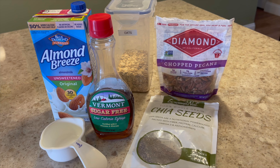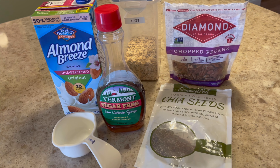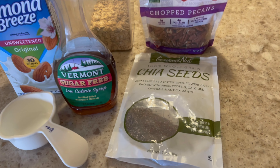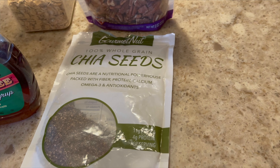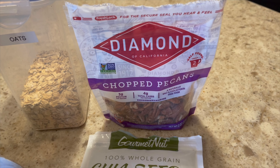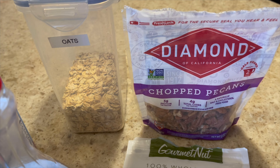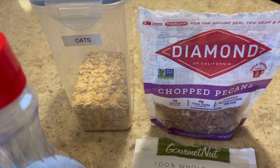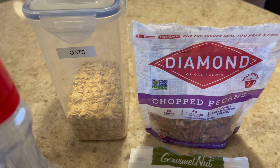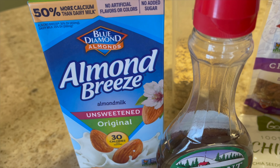My favorite way I call a maple pecan oatmeal. Here are the ingredients: I have some chia seeds — I always add chia seeds to my oatmeal — some chopped pecans, and of course the oats. Those are old-fashioned oats from Quaker; I never use instant or quick-cooking ones. I always use the old-fashioned, which only take five minutes anyway. And over here I'm going to use some almond milk.